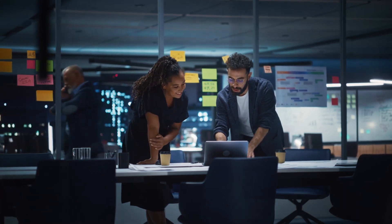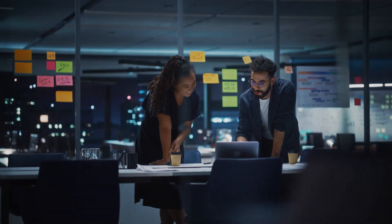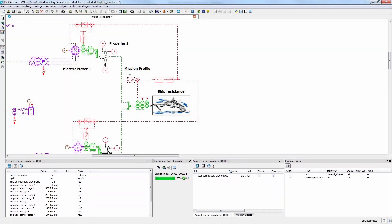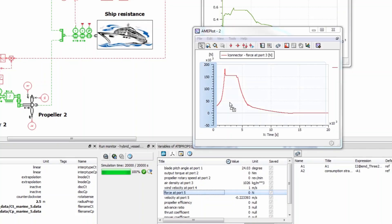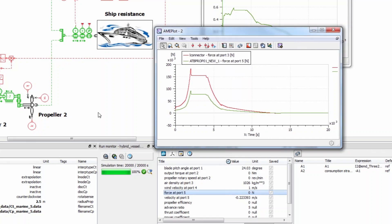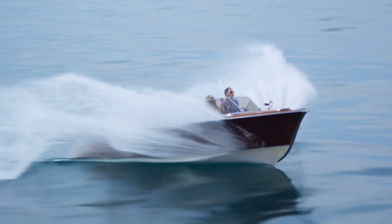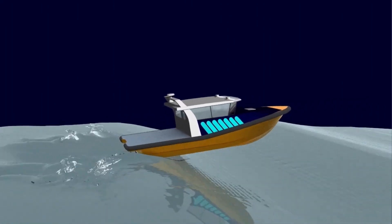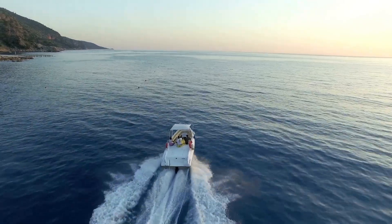Discover the power of Simcenter to manage complexity and confidently design vessels. Design optimal propulsion systems meeting the requirements early in the design stage. Start with the right choices of system components and de-risk the further design process. Verify vessel performance in a digital wave tank by leveraging full-scale CFD simulation and real operating conditions to gain more detailed information and data.